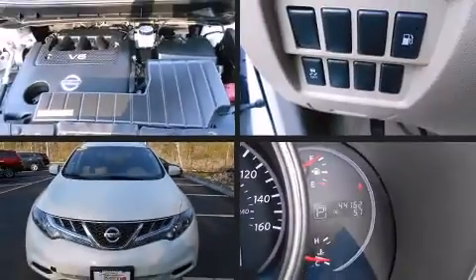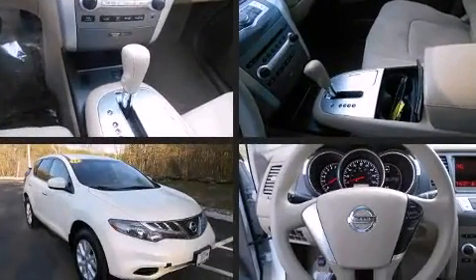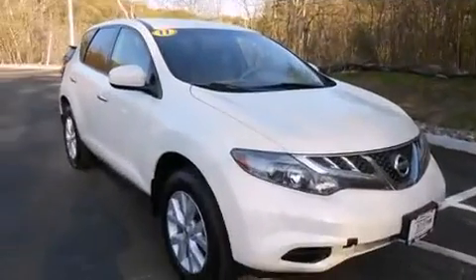Step into the 2011 Nissan Murano. With fewer than 45,000 miles on the odometer, this four-door sport utility vehicle prioritizes comfort, safety, and convenience.